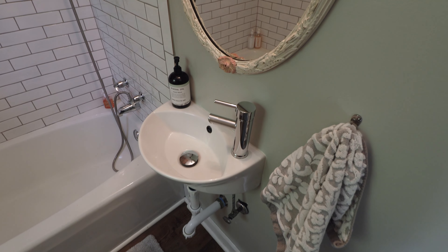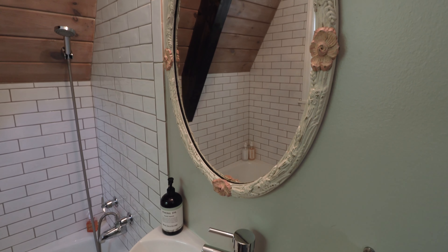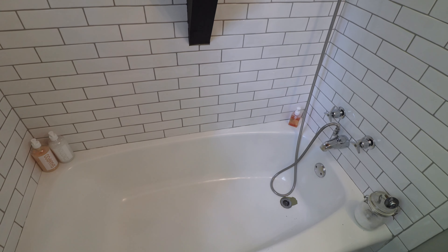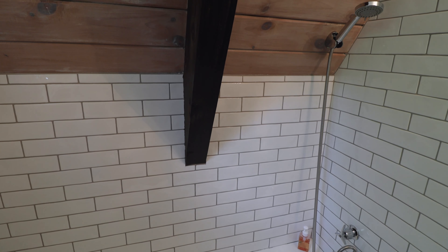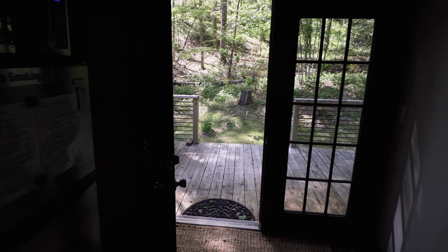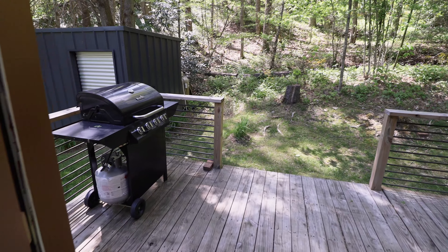Next up, there is a bathroom located back here. This is the smaller of the two bathrooms, but it has everything you need. You have a little sink and a mirror against one wall, and then the toilet over here. The bathtub also has a shower head up top and all these beautiful white subway tiles — it's a great use of the space.